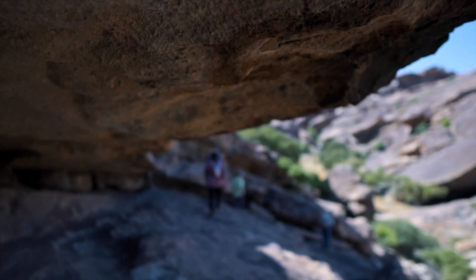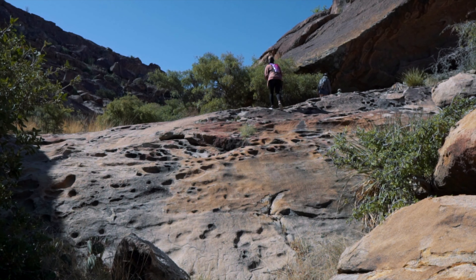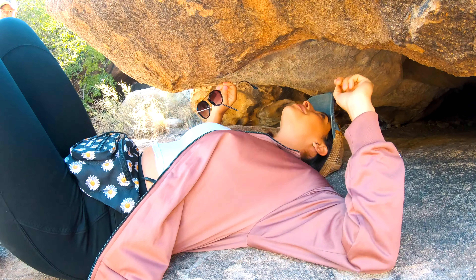Aside from seeing and learning about these paintings, you get to climb through, go up and over, and slide down boulders as you search for the various glyphs. If you don't know where to look, or don't slide under the right rocks, you could miss some very important pieces.